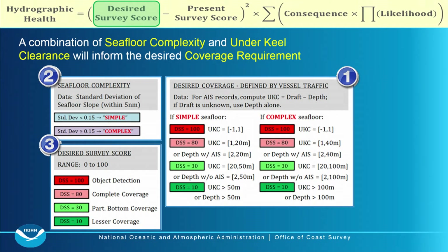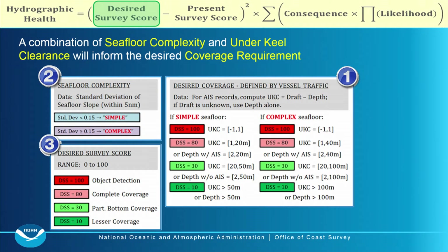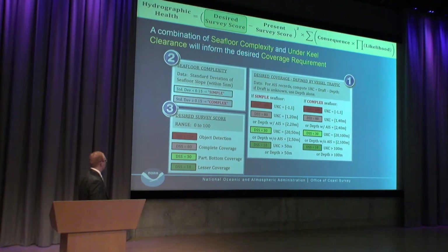The desired survey score is a function of underkeel clearance and sea-floor complexity, which are combined to get a score linked to the type of data we would want to collect. This is also where outside-source data can come in: if an area falls into the desired lesser-coverage category, there's no reason we can't apply outside-source data to raise the hydrographic health score. We hope to ground truth this by introducing more outside-source datasets.